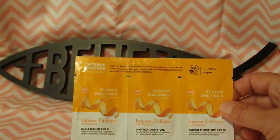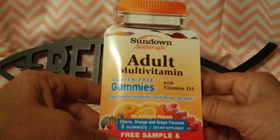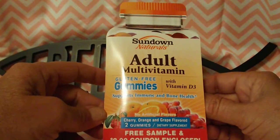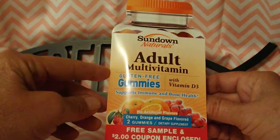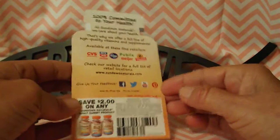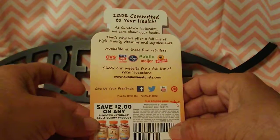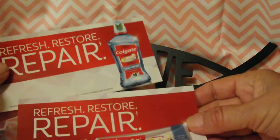Next is Sundown Naturals adult multivitamin gluten-free gummies with vitamin D3. They support immune and bone health, have no artificial flavors, and come in cherry, orange, and grape flavors. The sample has two gummies and includes a two-dollar coupon. I'll be trying these to see how well they work. You can give your feedback on Facebook, Twitter, YouTube, or Pinterest.